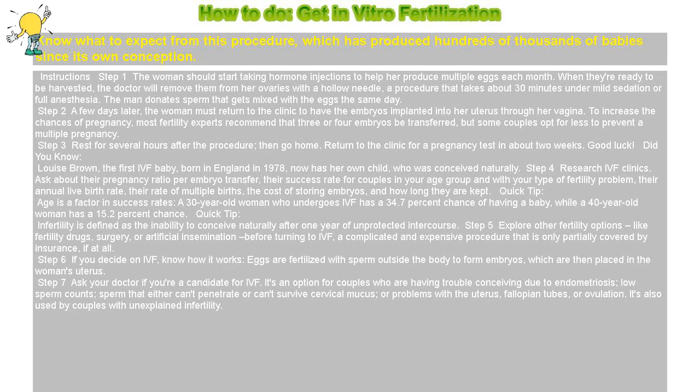Step 1: The woman should start taking hormone injections to help her produce multiple eggs each month. When they're ready to be harvested, the doctor will remove them from her ovaries with a hollow needle, a procedure that takes about 30 minutes under mild sedation or full anesthesia. The man donates sperm that gets mixed with the eggs the same day.